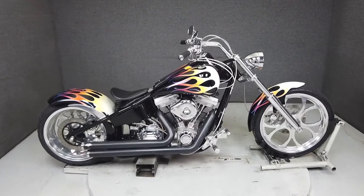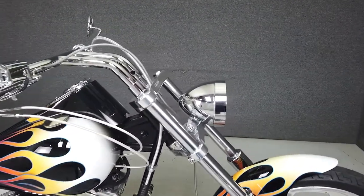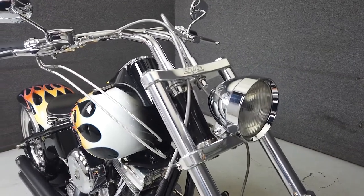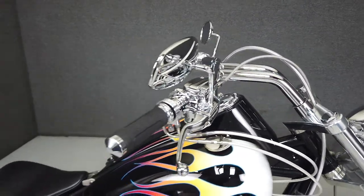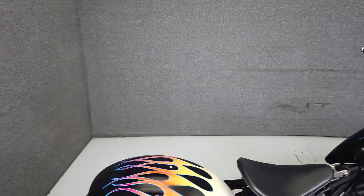This 2002 Big Dog Pitbull, with 17,687 miles, runs and rides well and has been upgraded with Vance and Hines exhaust. Powered by a 107 cubic inch S&S motor, the Pitbull has plenty of low-end torque for effortless cruising. Fueling is provided by an S&S Super E carburetor and it sports an aggressive 250 series rear tire.